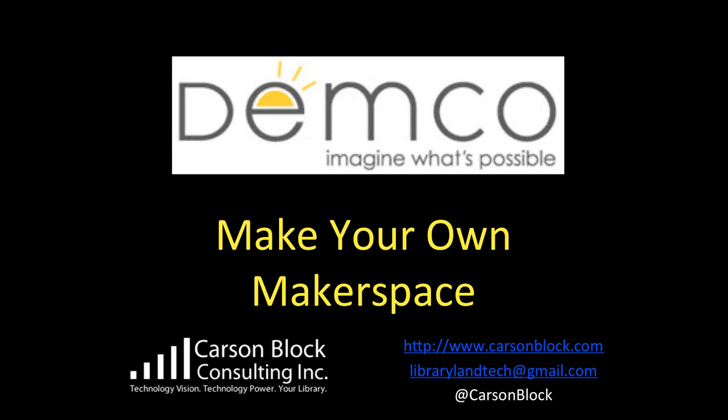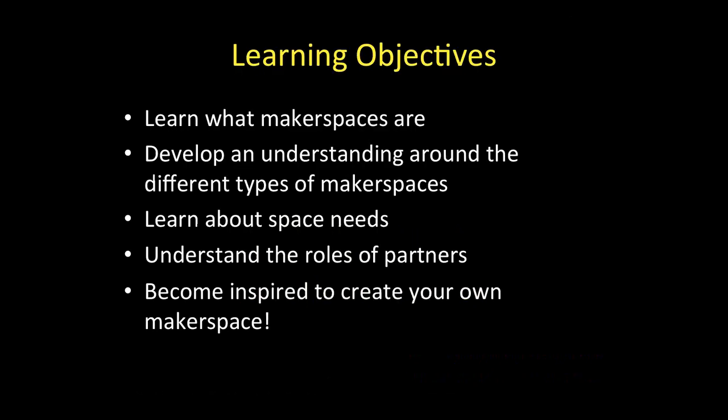There's the slide. Fantastic. It's always good to start off on the right foot. So we have begun and let's make our own makerspace together. Our learning objectives today: we want to learn what makerspaces are, get on the same page with the same definition and idea of what a makerspace is. Through that process, develop an understanding around the different types of makerspaces — there's more than one, there are a lot of ways to look at this concept. We want to learn about the space part — that's half of the word, after all — so we want to learn about the space needs for makerspaces.